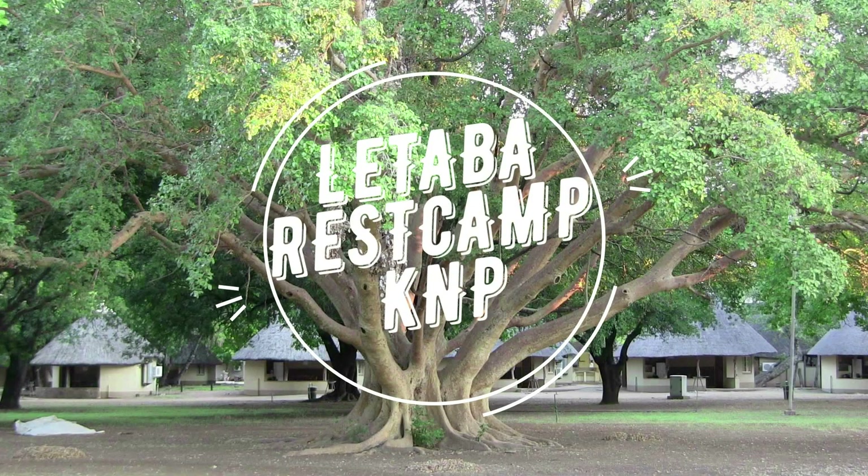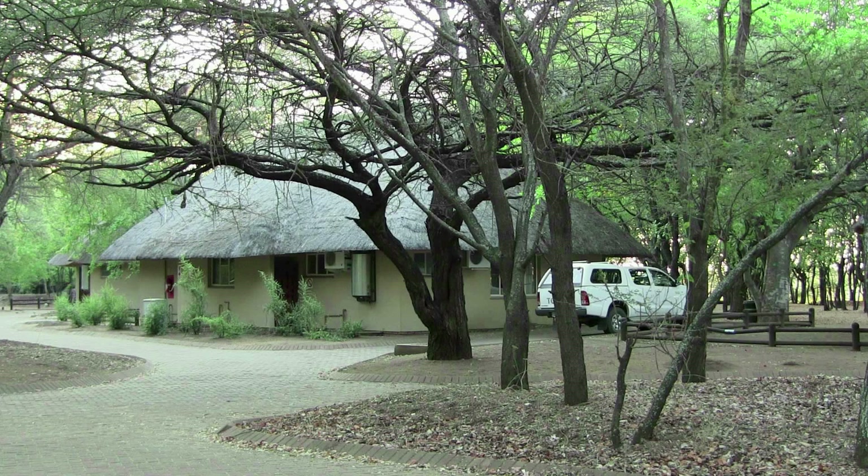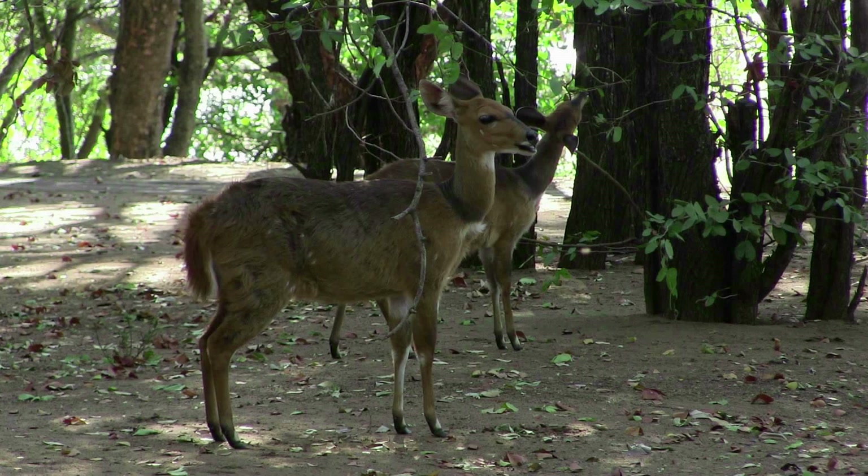Letaba is a lovely, peaceful camp on the Letaba River, north of Olifants. The grounds are grassy and shady with plenty of trees. The two to three bed bungalows are arranged in neat semi-circles, and you can see a beautiful sycamore fig tree in one. Bushbuck wander around the grounds.